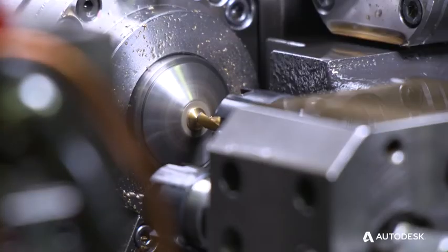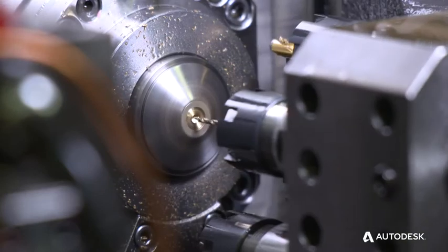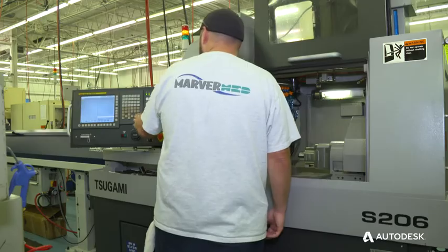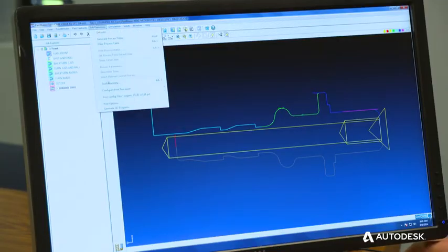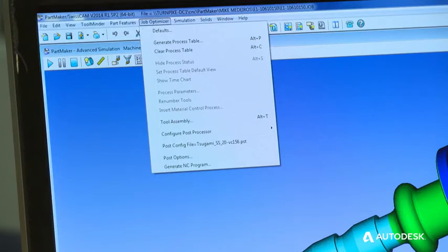I think it works well with the Tsugamis, primarily because we have all the posts for them. So if we're going to run it on the BEs or on the SS20 or the 206, it's just as simple as changing our post options — here to show, right now we're on SS20, but I can just change that to S206 and we're ready to rock.